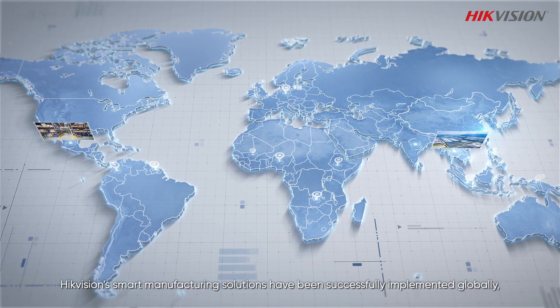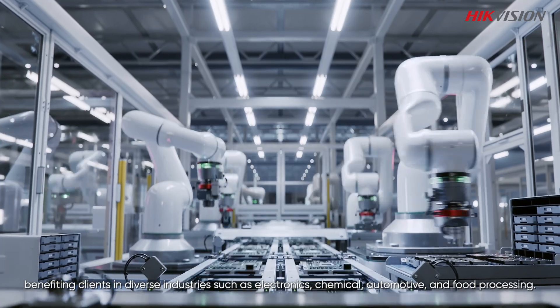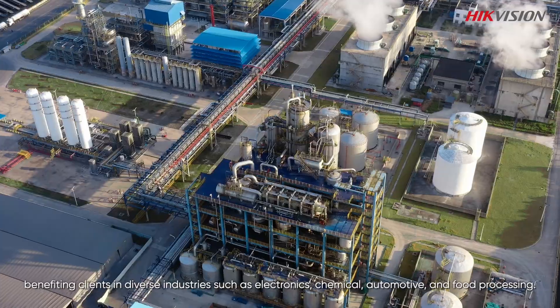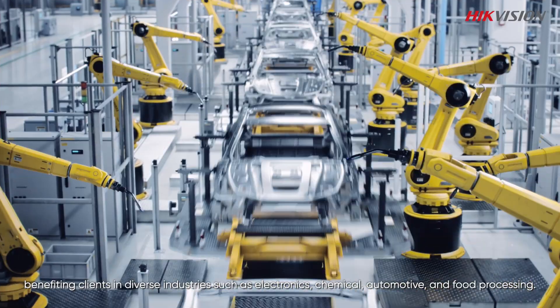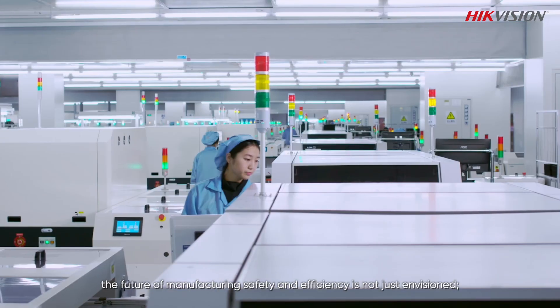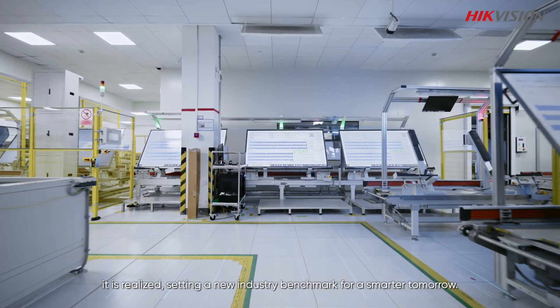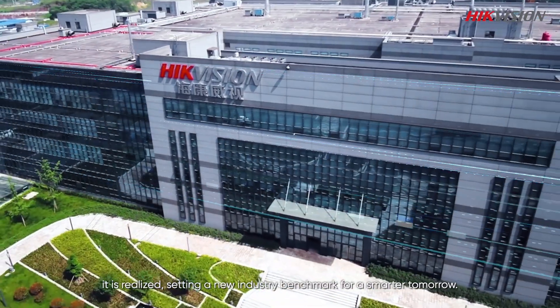HikeVision's smart manufacturing solutions have been successfully implemented globally, benefiting clients in diverse industries such as electronics, chemical, automotive, and food processing. With HikeVision, the future of manufacturing safety and efficiency is not just envisioned — it is realized, setting a new industry benchmark for a smarter tomorrow.